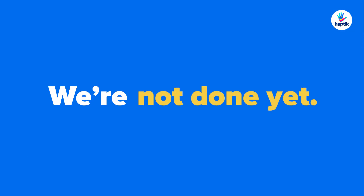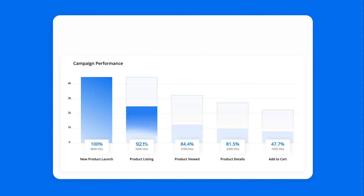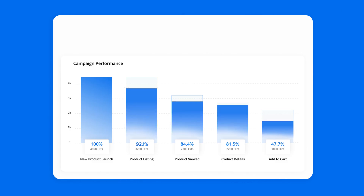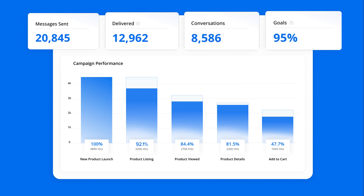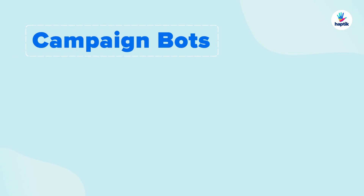We are not done yet. The best thing about our campaign bots is the analytics. With our powerful analytics, you can gain insights into your return on ad spend, improve your campaign performance, and create look-alike audiences for better targeting.